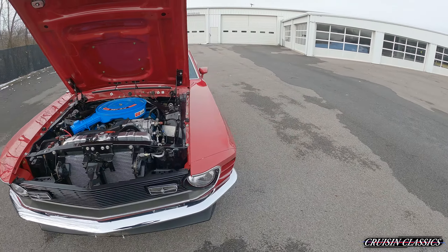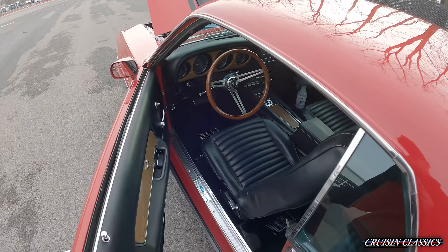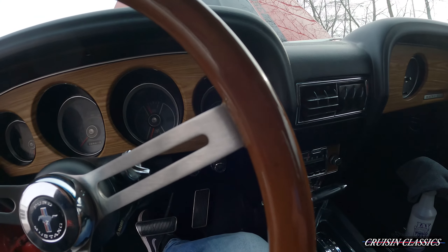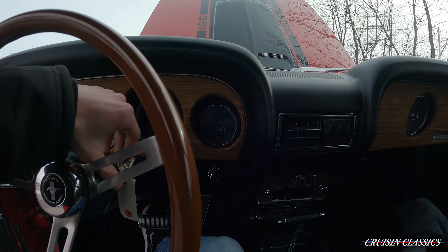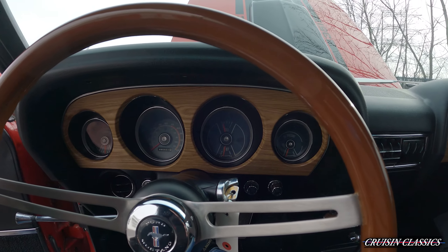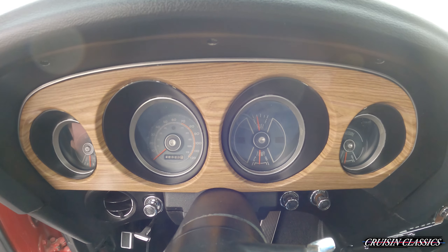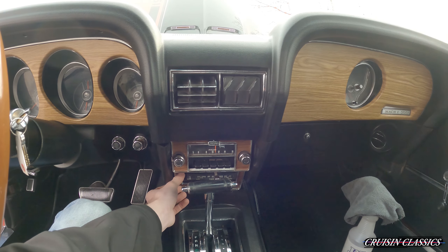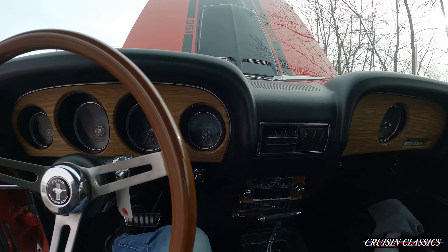Jump back in and fire it up. It's not the easiest thing to do one-handed. She fires right up, oil pressure's coming around. All your gauges up here do function. Odometer reads 32,329 miles. Heat works great — I had it on just a minute ago. And obviously your AC works as well; that blows cold — it was all recently serviced with a new compressor and everything.